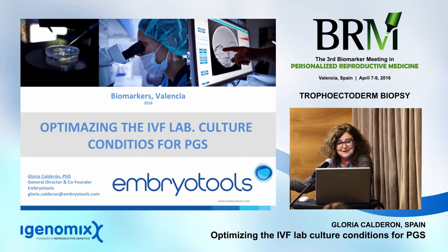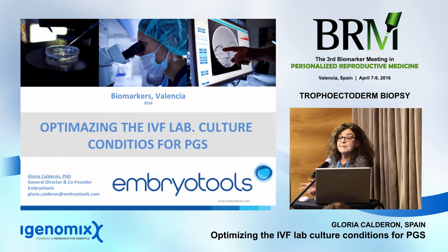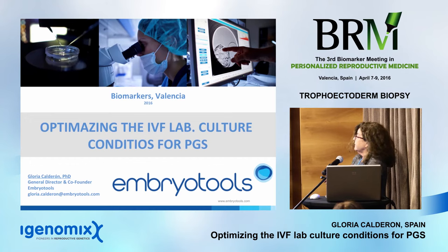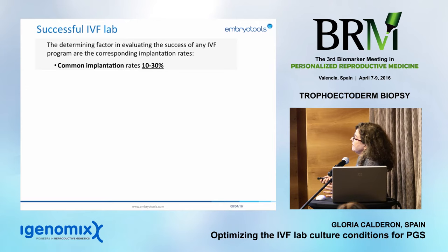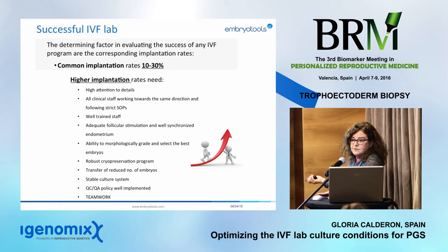We are going to talk about how to make a stable culture system to improve our blastocyst formation rate. This talk is not about PGD, but if we need to move to blastocyst biopsy, we need a really robust and stable culture system. Otherwise, we will reach day five without blastocysts, not being able to biopsy anything. IVF lab success is usually measured by implantation rate, published between 10% and 30%. In 2016, that is not enough — we need to improve.